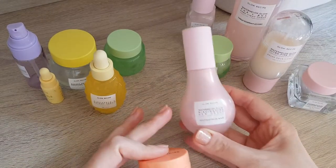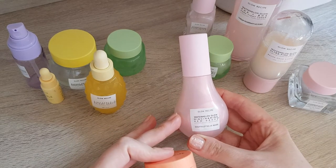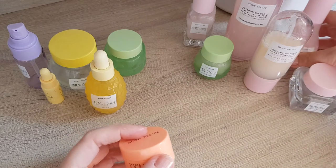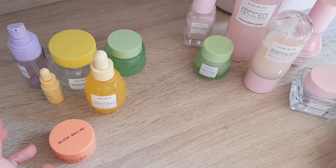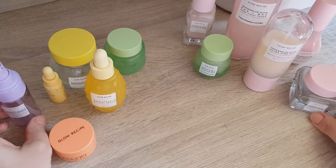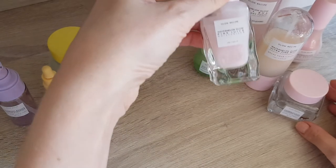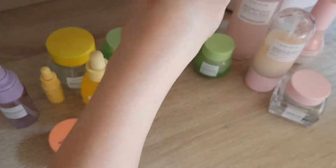And then I additionally bought the Watermelon Glow Niacinamide Dewdrops. So I thought, let's just try everything out. I did have Glow Recipe products in the past — I had that cleanser before, the sleeping mask before, and the Pink Juice Moisturizer before.